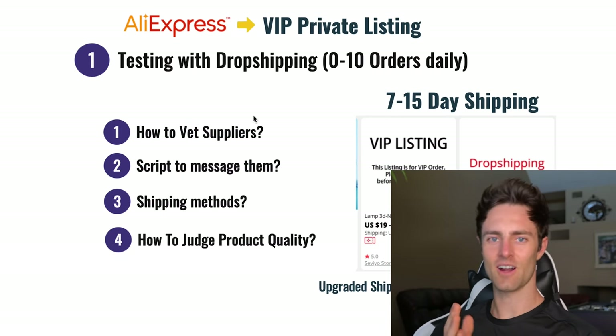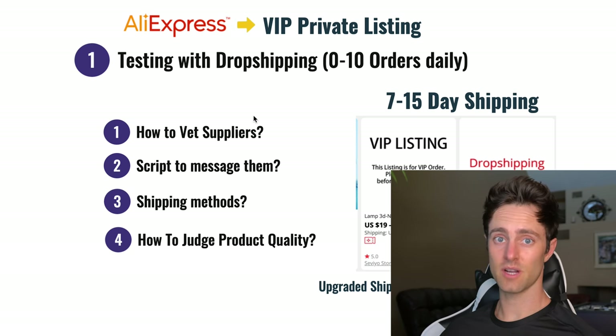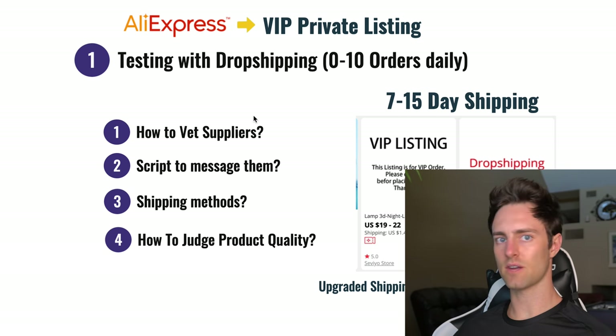The first method is utilizing AliExpress but using VIP listings. This is how you can get cheaper prices than what's listed on AliExpress and get faster shipping of around 7 to 15 days. The best part is there's no risk — no commitments — and you can do this with every product you test.